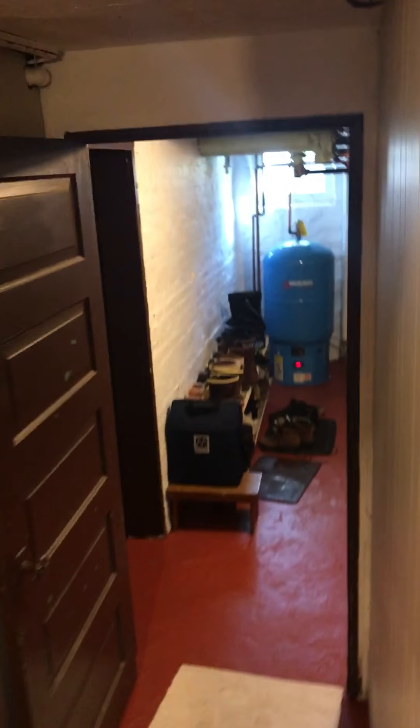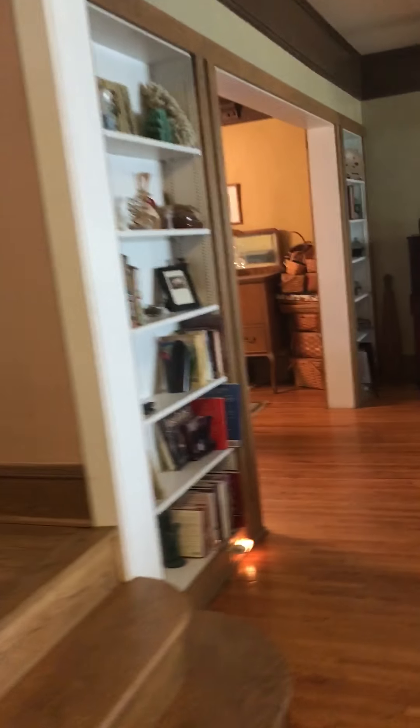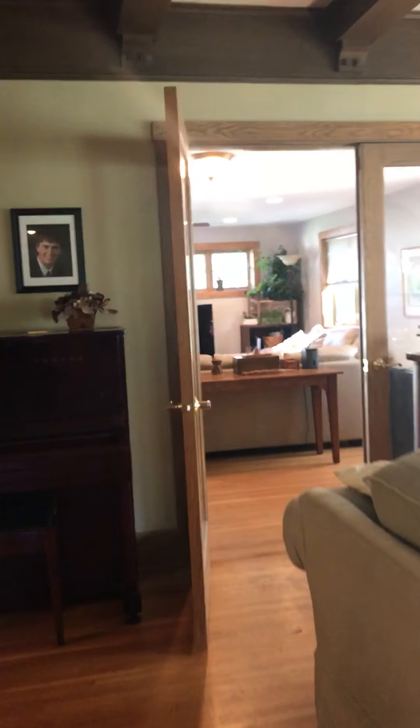Feels quite a bit cleaner than the 4th Street basement, which made me nervous. This one looks pretty straightforward as-is — just a quick little run around.